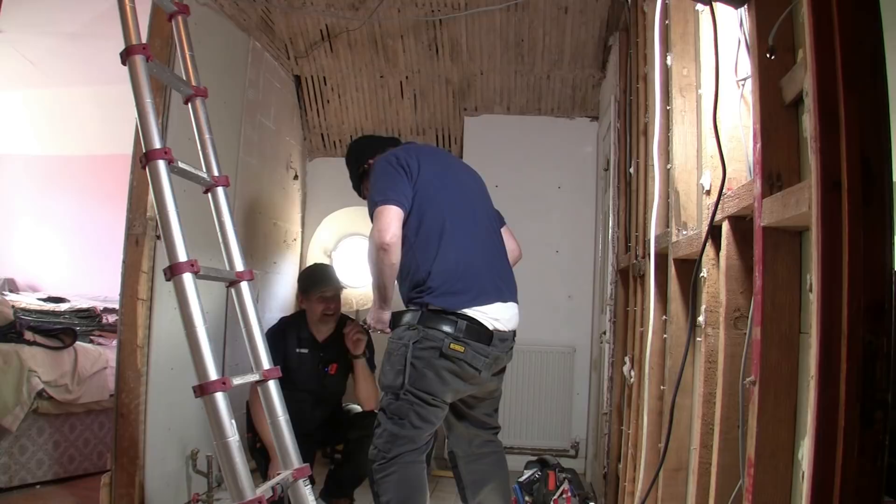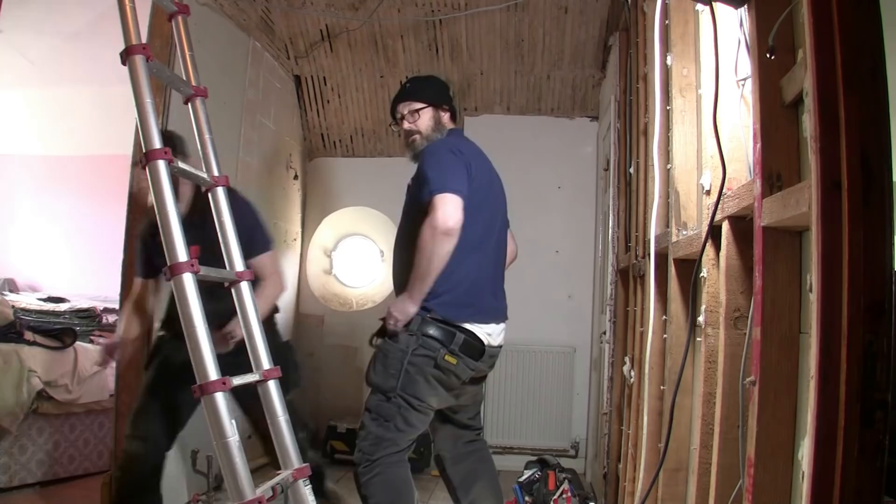I don't think it should be that colour and there definitely shouldn't be all those hairs down the shaft. Nigel, we're on.